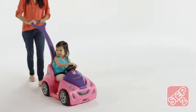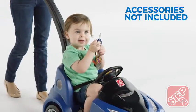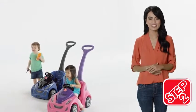Made in the USA with durable, portable construction. The Push Around Buggy GT is built to last through all the twists and turns. The Push Around Buggy GT by Step2.